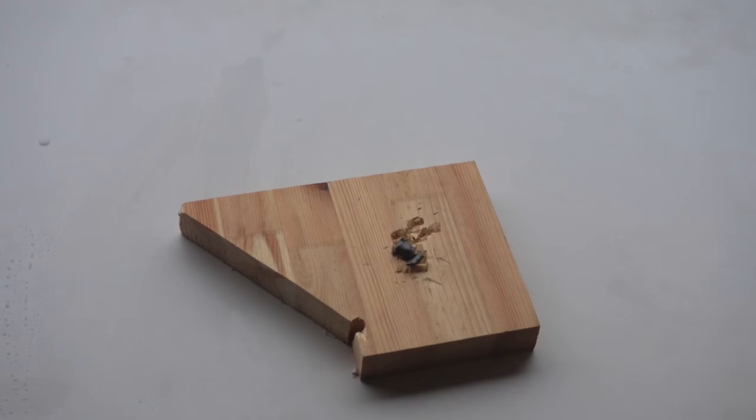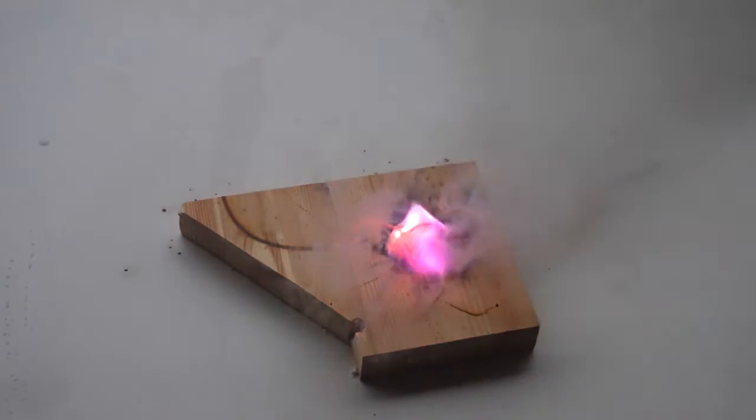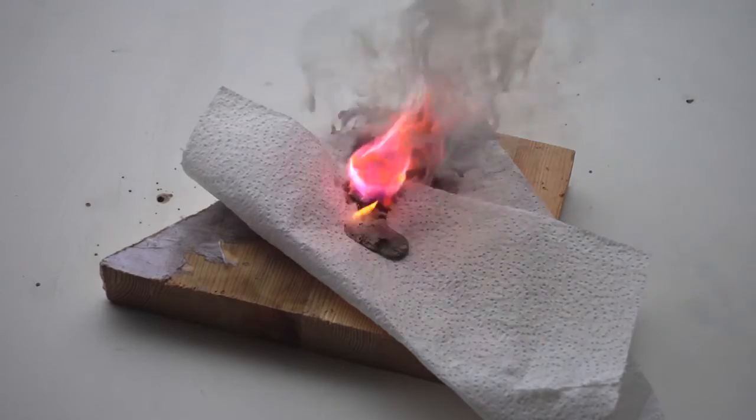First, I took a piece of cesium and put it on a piece of wood. Cesium melts from the oxidation reaction with oxygen in the air, and then self-ignites with a beautiful magenta flame due to cesium ions. Cesium also behaves similarly on a napkin.